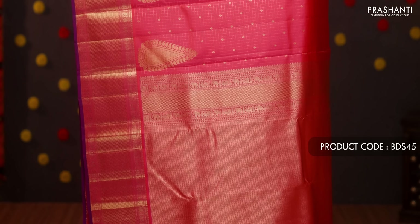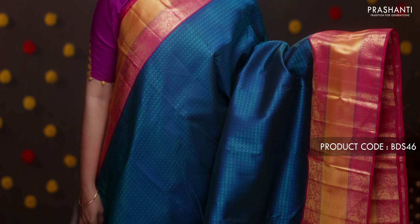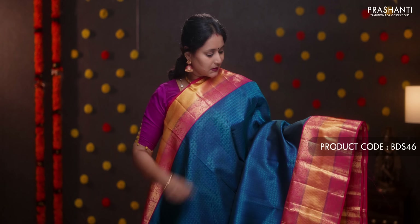Dual shade of pink with rich bhavanji borders on either side — small zari checked pattern with zari buttas running throughout. Towards the bottom part of the border there are very pretty zari woven buttas. A rich self pallu and a zari lined blouse in dual shade of pink. Priced at ₹15,650.